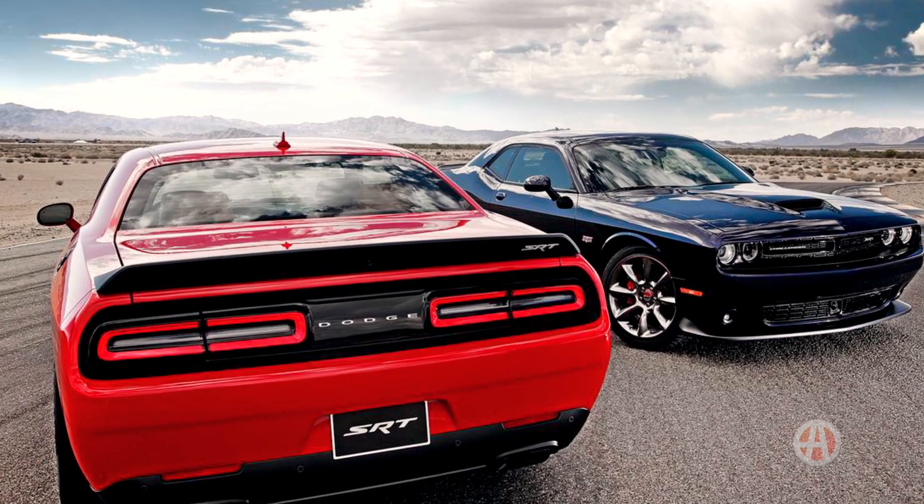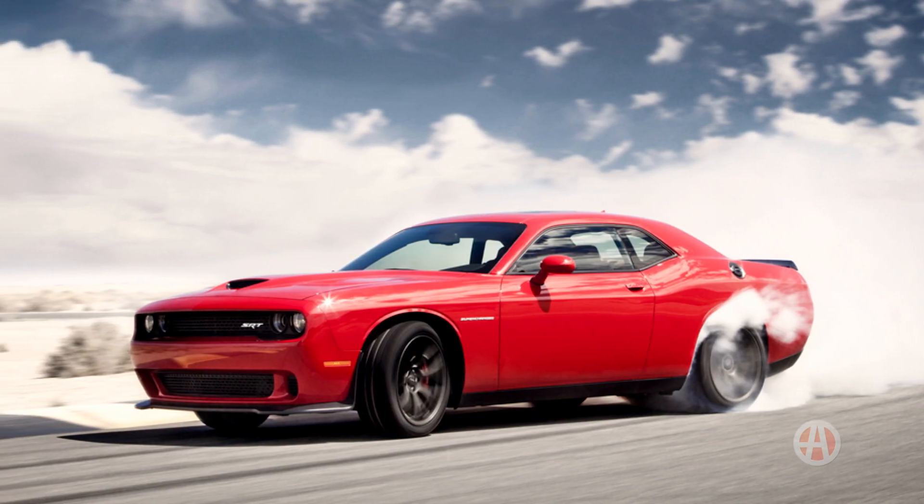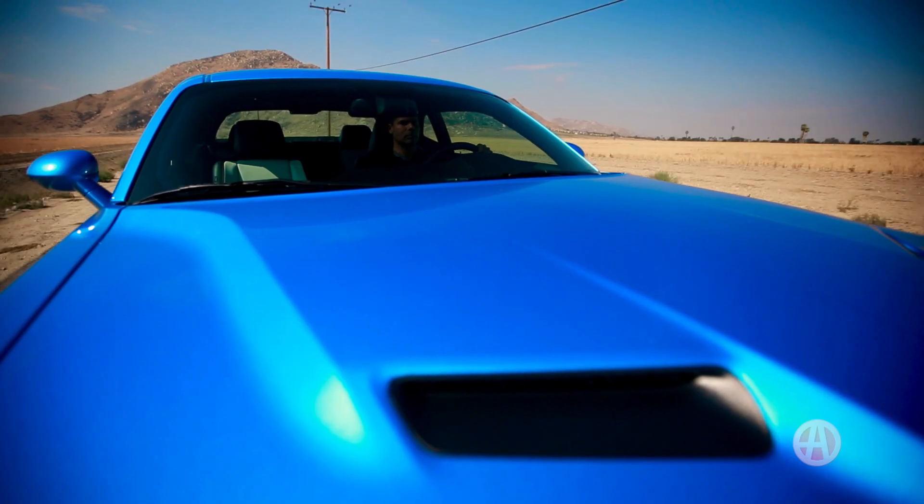If you're looking for the top dog, the SRT Hellcat pumps out 707 horses and does zero to 60 in less than four seconds.